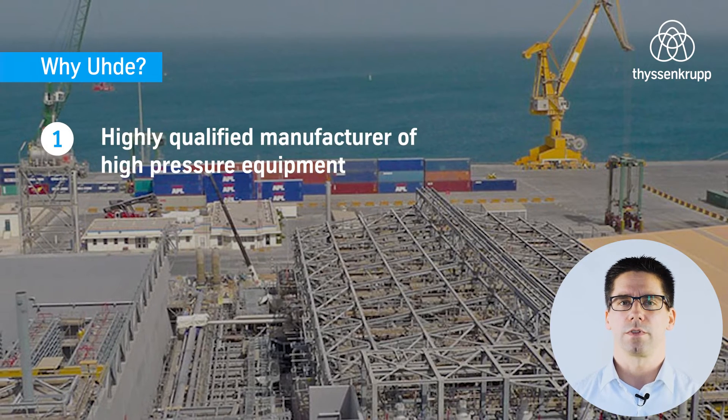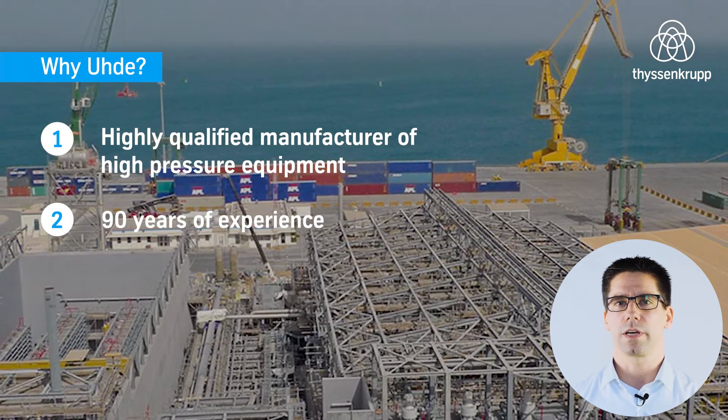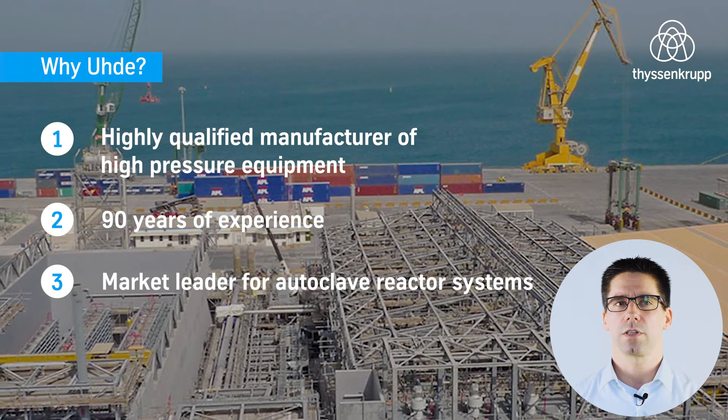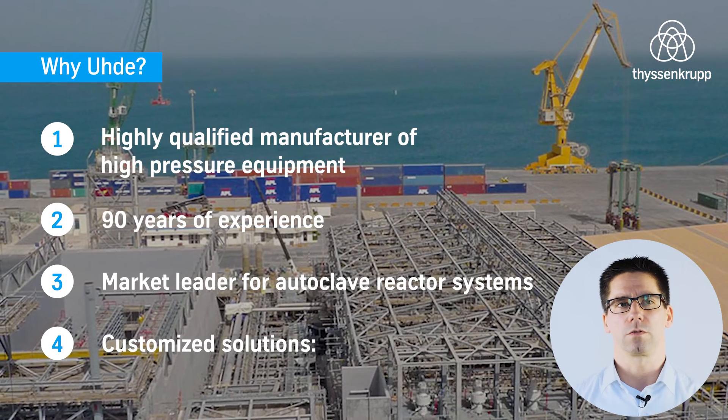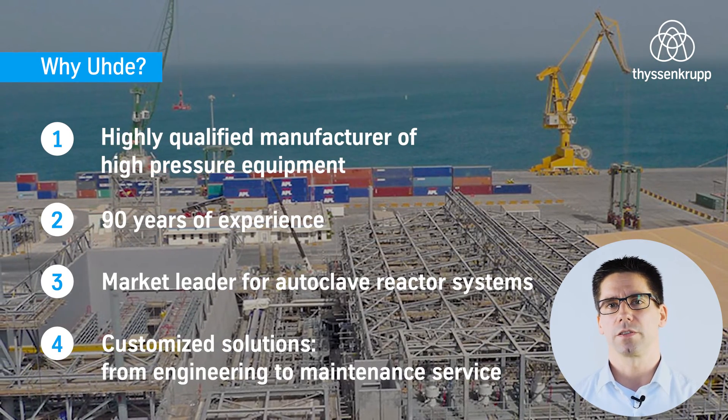Udo is a qualified manufacturer of high-pressure equipment with 90 years of experience and market leader for autoclave reactor systems. Especially with customized solutions, we can support our clients in the best possible way, from engineering to maintenance service.